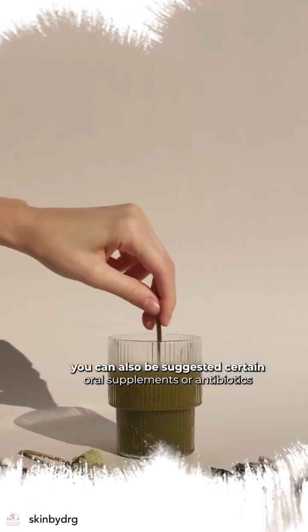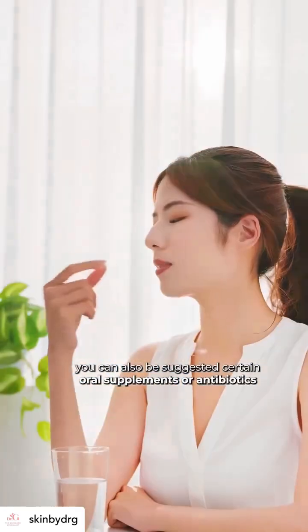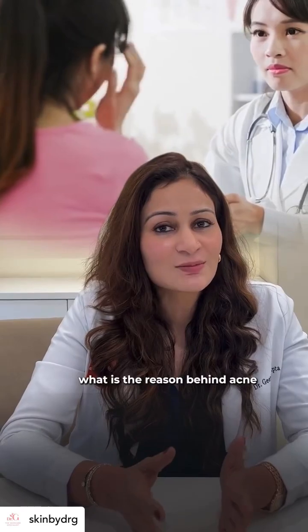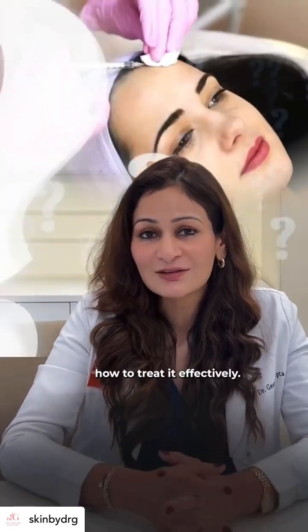Based on your assessment by the doctor, you may also be suggested certain oral supplements or antibiotics if needed. It's very important to understand the reason behind your acne, so consult your doctor today to understand the cause and how to treat it effectively.